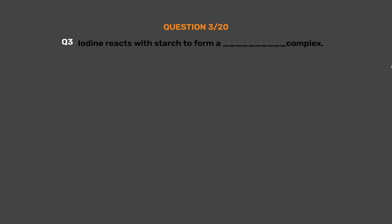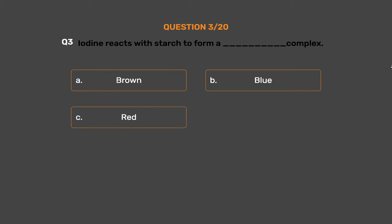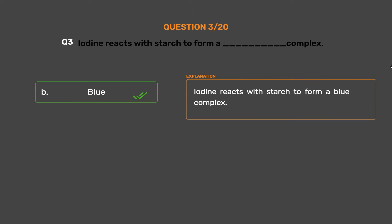Question number 3: Iodine reacts with starch to form a ___ complex. Option A: Brown. Option B: Blue. Option C: Red. Option D: Green. The correct answer is Option B, Blue. Iodine reacts with starch to form a blue complex.